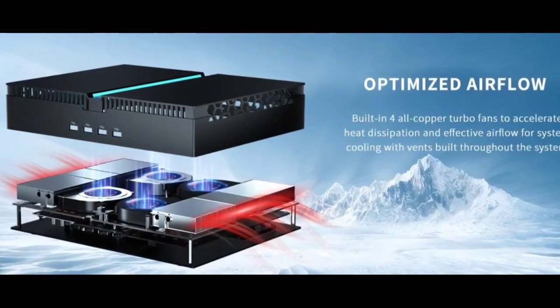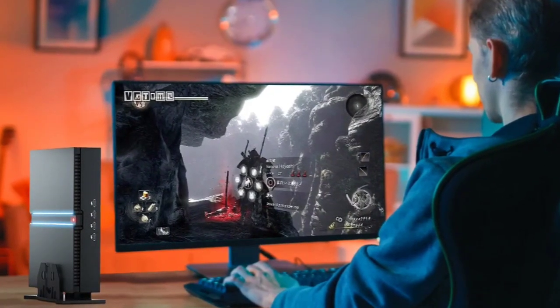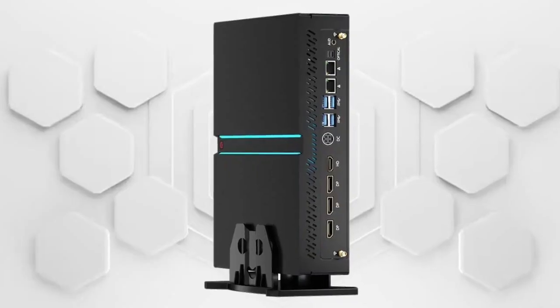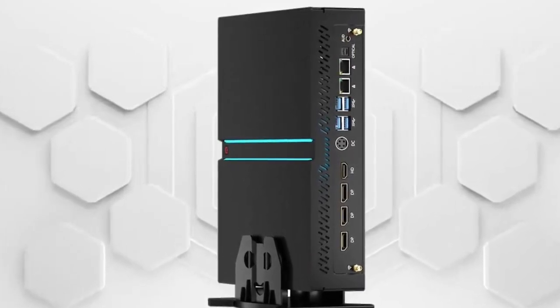The Partaker B21 has been unveiled as a compact PC featuring a sleek design and notable hardware specifications. Equipped with the NVIDIA GeForce RTX 4070 GPU, boasting 12 gigabytes of GDDR6X RAM and supporting DLSS 3, it emphasizes both aesthetics and performance.